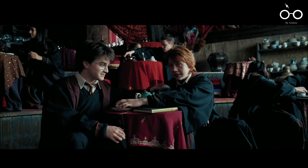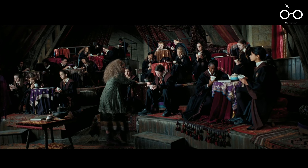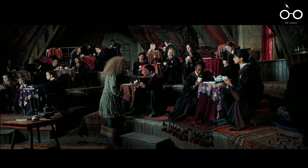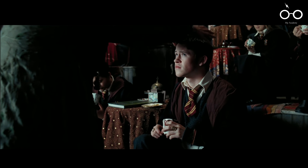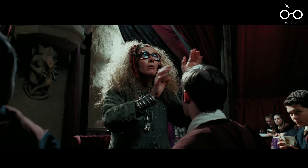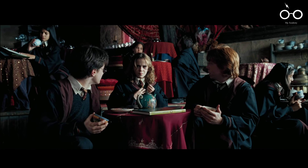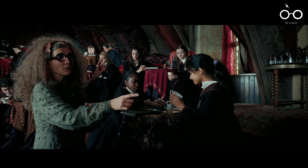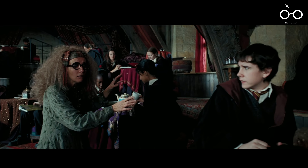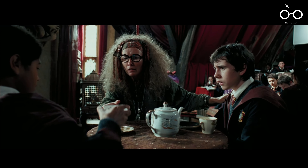The evolving relationship between Ron and Hermione is subtly highlighted in this film. Throughout the story, Ron's growing feelings for Hermione are hinted at by his concern over her frequent absences, which he notes with increasing regularity. This attention to Hermione's whereabouts not only reflects his developing affection, but also foreshadows the eventual romantic tension between the two characters.